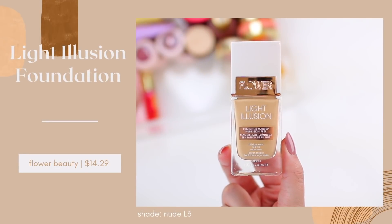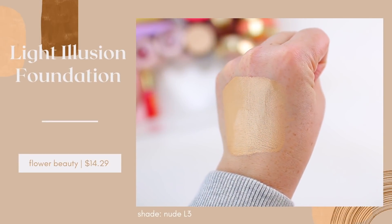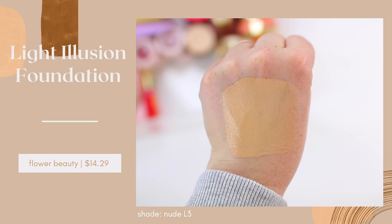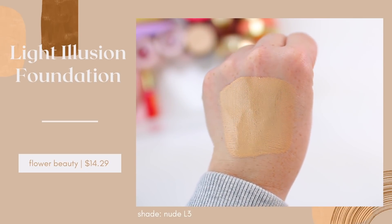This next product is actually an older favorite. I've loved it for a really long time, but I recently repurchased it and fell back in love with it. It is the Flower Beauty Light Illusion Foundation. This looks so good on the skin. If you are looking for a glowy foundation that stays in place well, this is such a great option. It has a little bit more coverage than the other two products I recommended — I'm wearing this one today — so it definitely evens out my skin tone a little bit more.